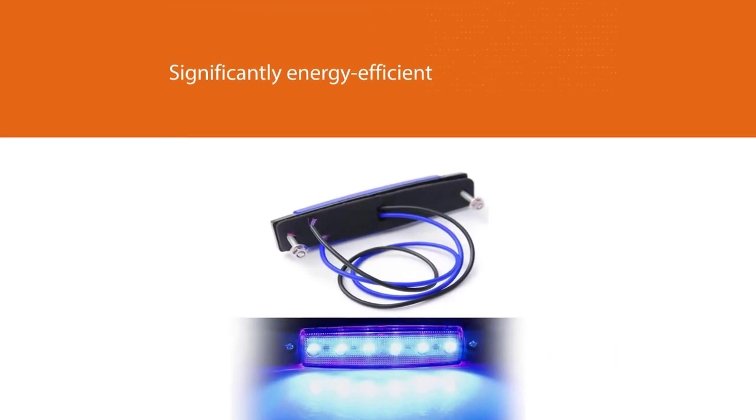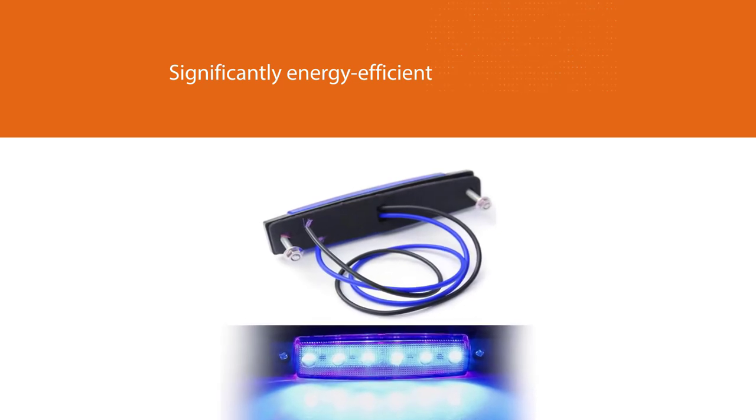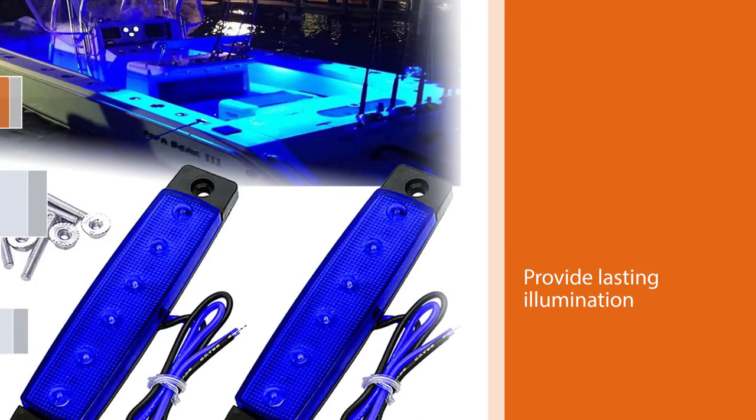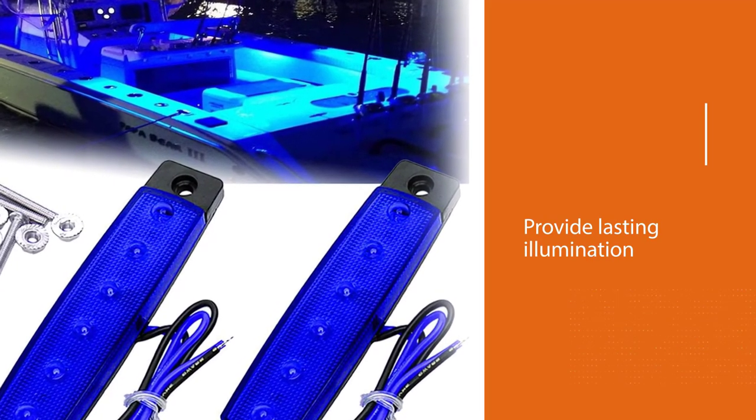As for energy consumption, you can rest easy knowing that the lights consume low power and are significantly energy efficient. They also provide lasting illumination without overheating.